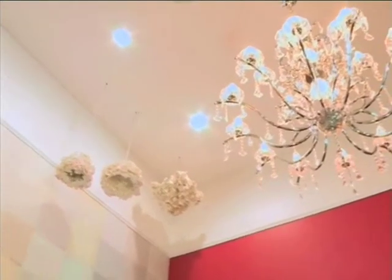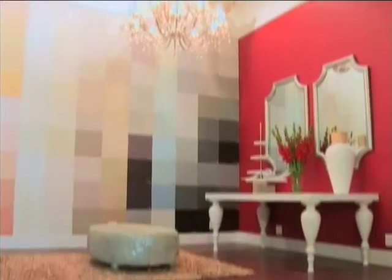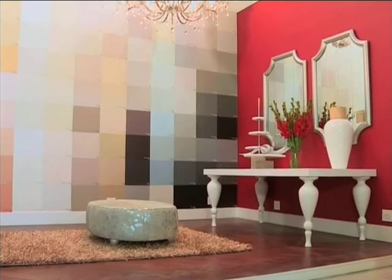You've got to look at the space, the proportion of the room. In this instance, we've got a very high ceiling, so we've used very big chandeliers. Colour is very, very important. Remember, because colour has energy, it attracts people's attention.